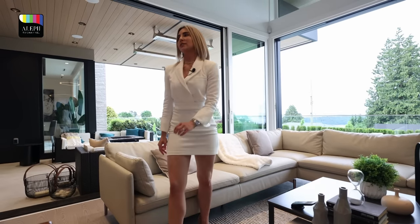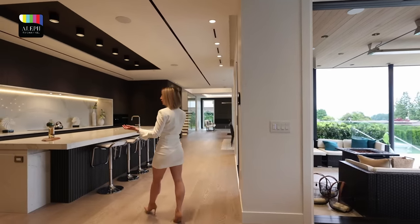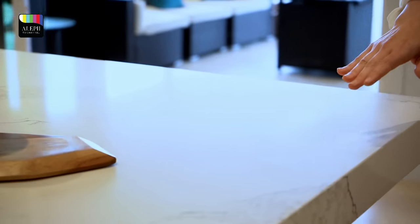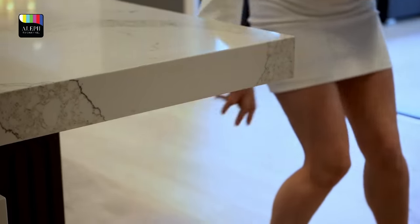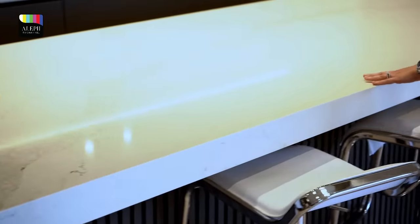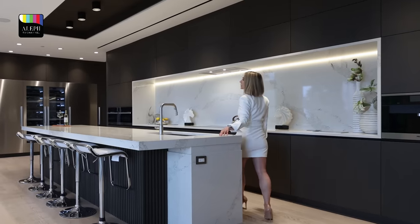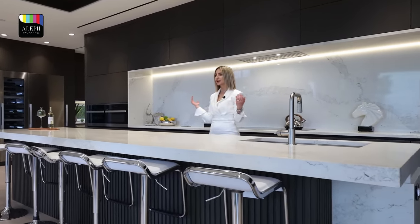Now let me take you to the kitchen. This is right next to the seating area. We have this beautiful kitchen with a massive island right in the center. We have a waterfall edge and some nice applications right down here. We have this nice bar seating here — it's very modern and contemporary. Speaking of contemporary, let's talk about the cabinetry — there are a lot of cabinets, a lot of space, and the design is pretty sleek and elegant.